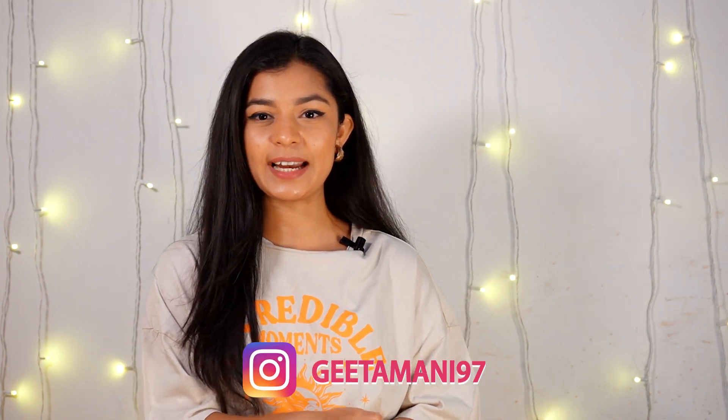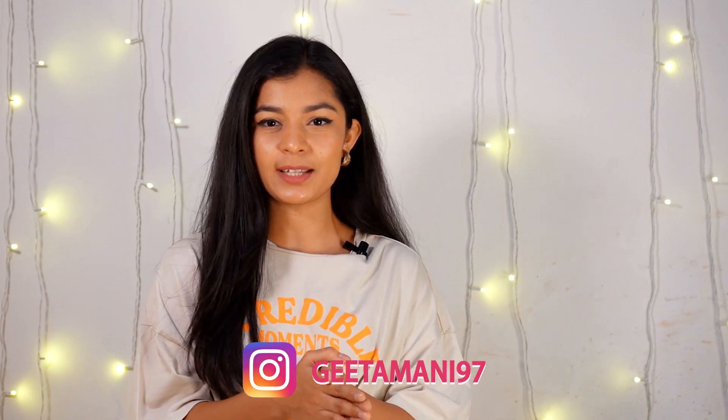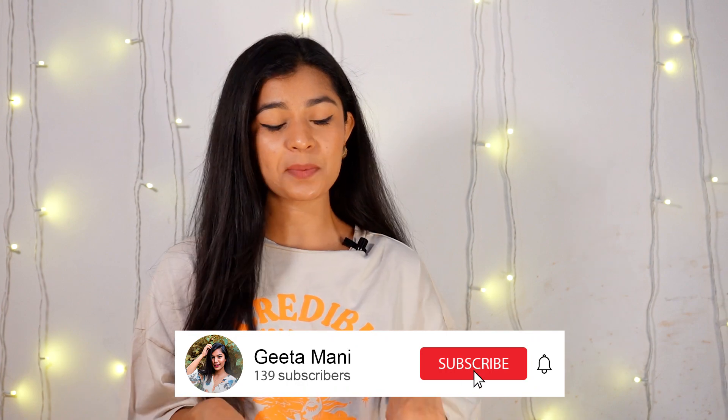Okay guys, that's about it! I hope you liked my affordable Ajio top haul. No doubt their pieces are very good and I really like the quality of Ajio's clothes. If you have more suggestions related to Ajio, please let me know in the comment section or DM me on Instagram at geekamani97 — I have a lot of styling videos there. Don't forget to like and subscribe to the channel and hit the bell icon. I'll see you guys in my next video. Bye!